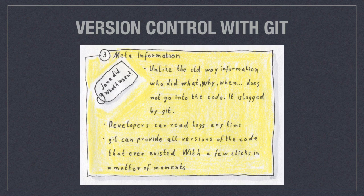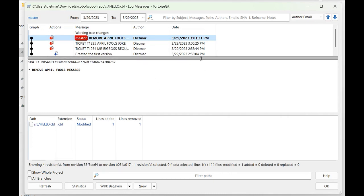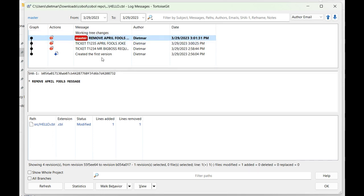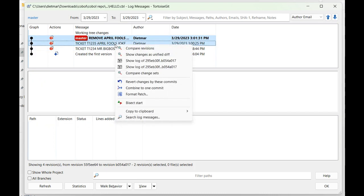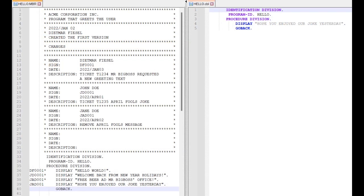I'll show you that as well. I did everything I did on the AS/400 on my local hard disk. Here you have the log with the commit messages, the author of the changes, and a precise timestamp. Git also lets you compare any two versions, and it will highlight the exact differences — no need to search for comments. It's all visualized really nicely, and I really recommend this approach.